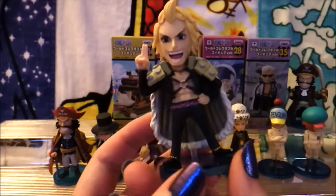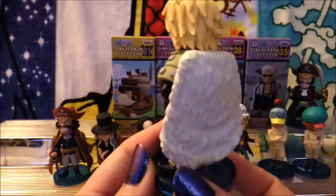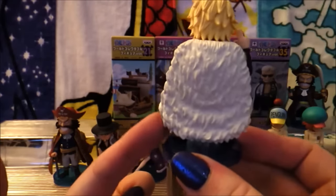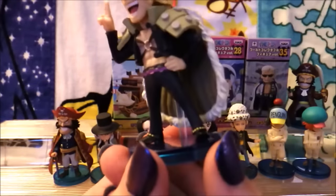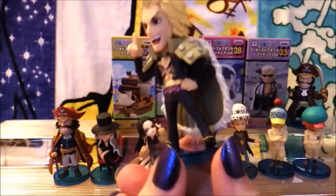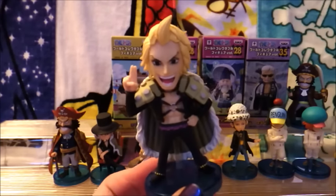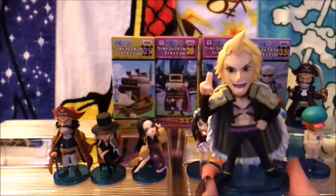I think we have a new contender for best WCF out of this lot. Look at handsome Duvall. I am crying. I just love his face and the way they did his hair. His peg is actually behind his cape, so you don't really notice it as much. He's got his little boots — look at them boots. He cracks me up. Very interesting character. Very interesting set. I actually wouldn't mind owning this whole set.